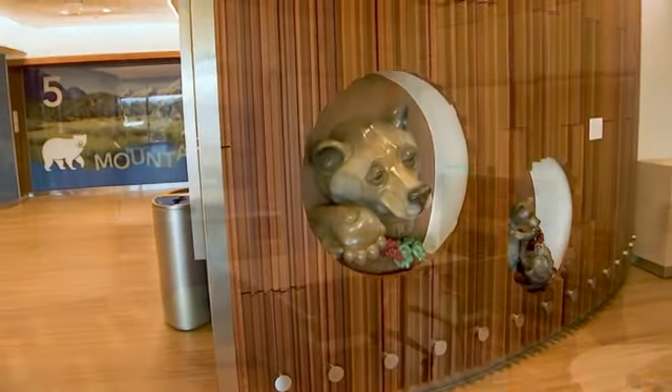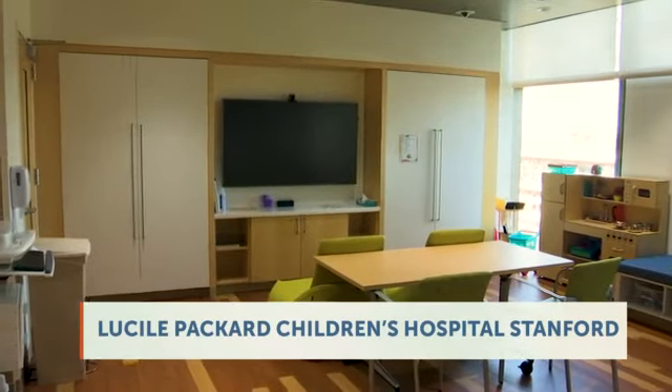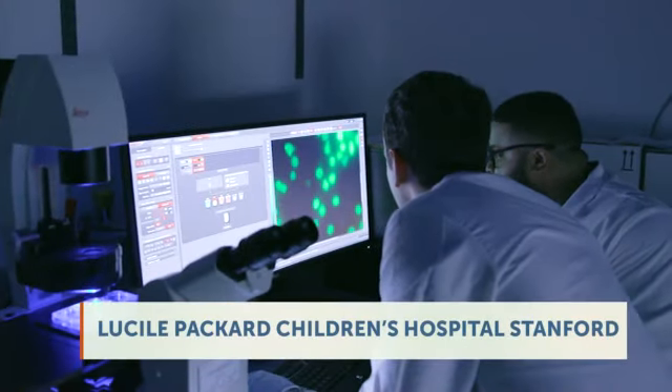Doctors at Lucile Packard Children's Hospital Stanford in Palo Alto have a new space and cutting-edge technology to help children fighting cancer and blood diseases. We've always offered innovative treatment for our kids with cancer and blood disorders, but this new space has been amazing for everyone.